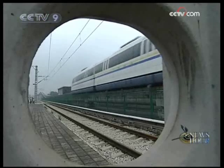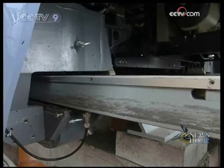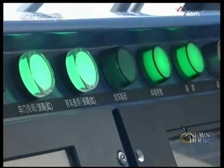Currently, Japan has the most mature technology on low- and medium-speed maglev train development. But successful test runs on China's newly developed maglev trains show that China will also be able to mass-produce this technology.